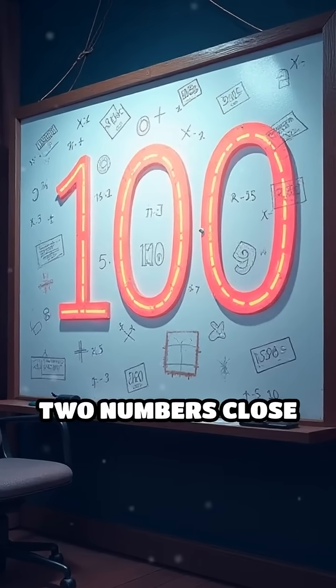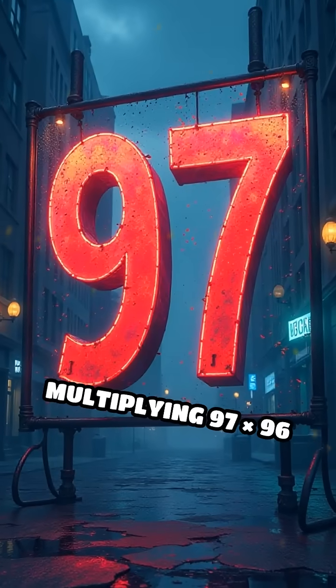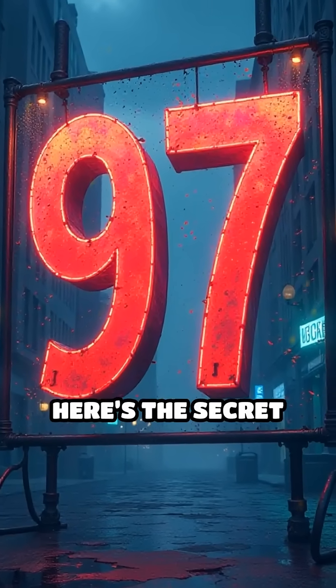Did you know you can multiply any two numbers close to 100 in seconds without a calculator? Imagine multiplying 97 and 96 right in your head. Here's the secret trick.